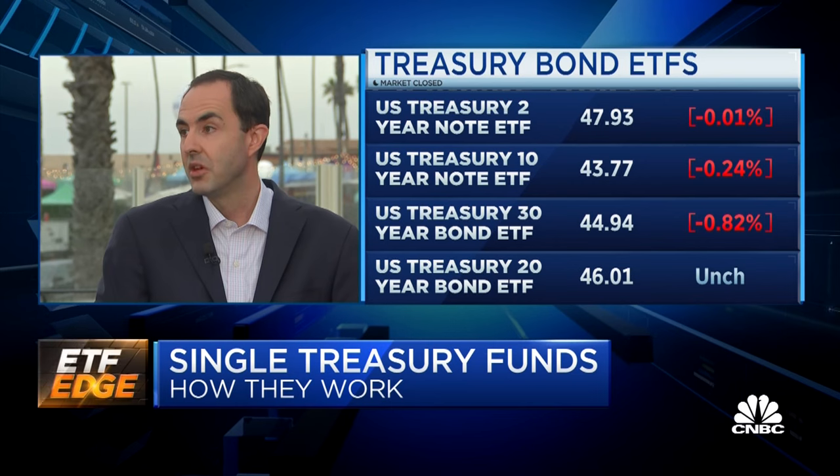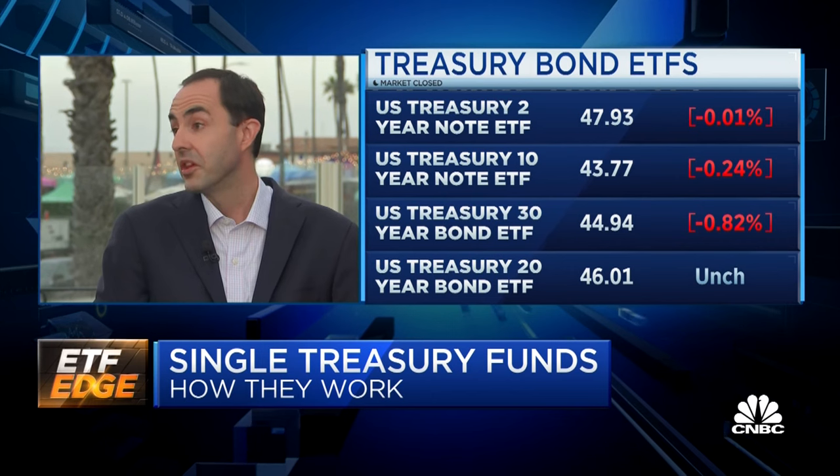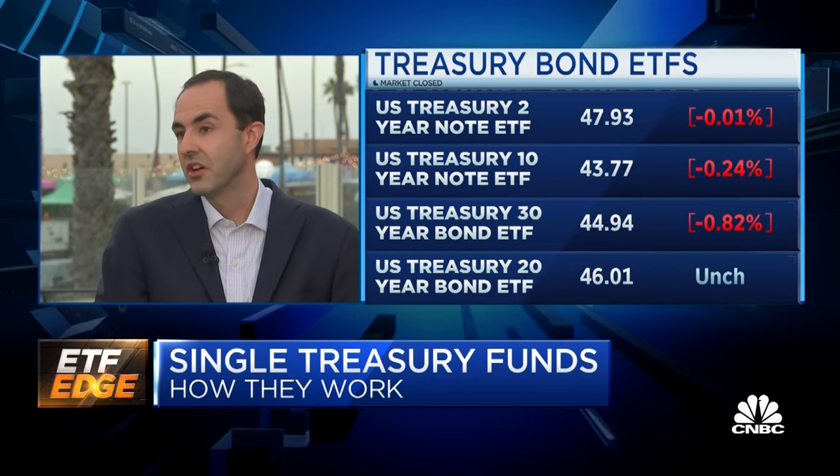If you buy a T-bill, you have to wait up to a year to see any income. In the ETFs — T-bill, X-bill, and O-bill — you get monthly income. And the same is true across the entire yield curve. So they're easy to buy, first off.